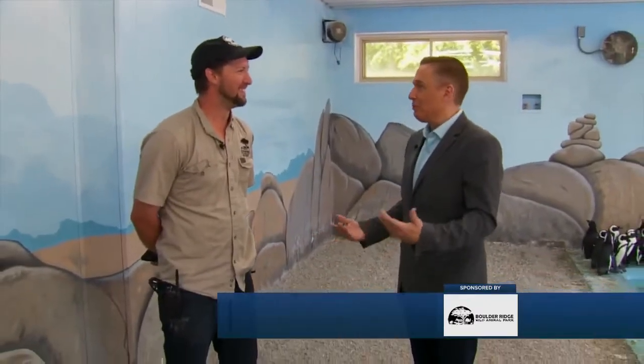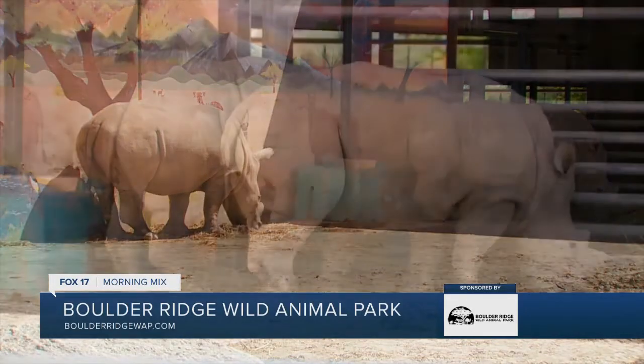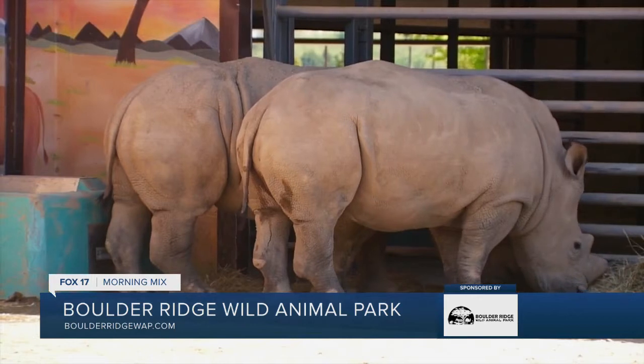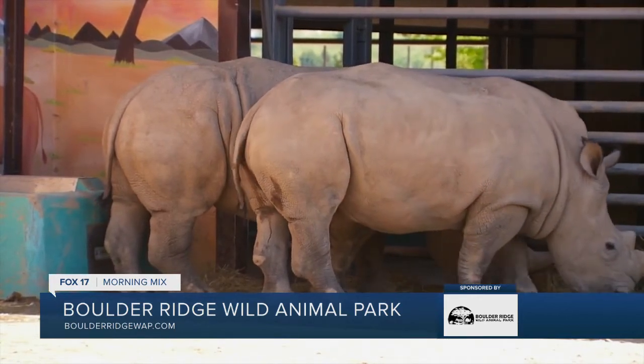Every time I come out to Boulder Ridge, there's something new. Because just last year, what did you bring in? The rhinoceroses. There are two female rhinos last fall. Unbelievable. And rhinoceroses, if you haven't seen one in person, they're enormous. They're gigantic. They're incredible animals.